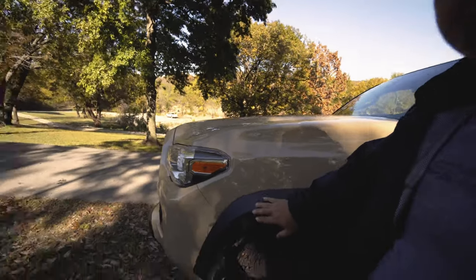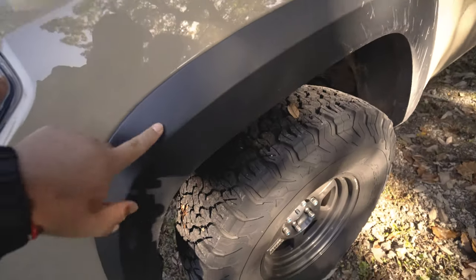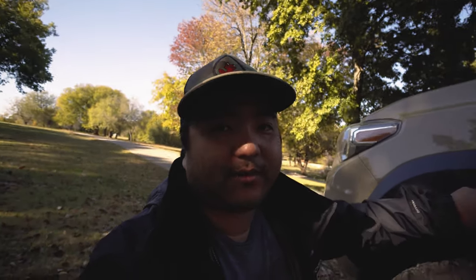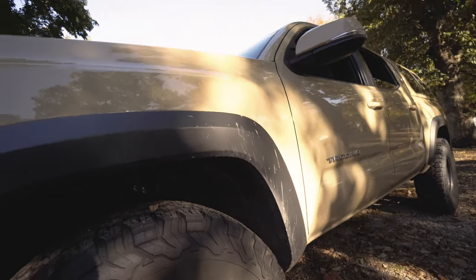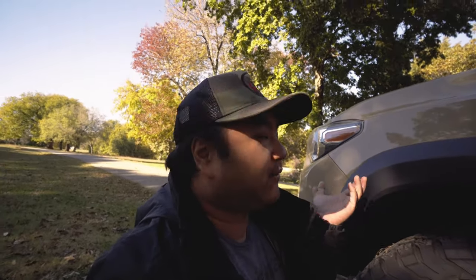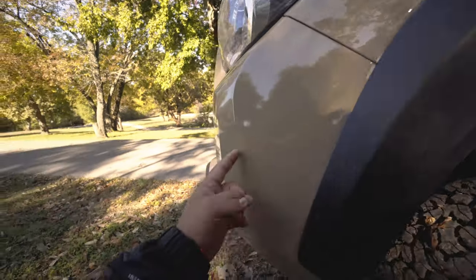You're thinking you're getting the TRD — three models above the base — and you think, 'Cool, they gave me black fenders.' Actually, they just decided not to paint them. My understanding is this plastic, when new, is dark, but give it five years and it's going to go gray — the ugliest thing on these trucks. Why didn't Toyota paint that black, especially when they're charging you extra?